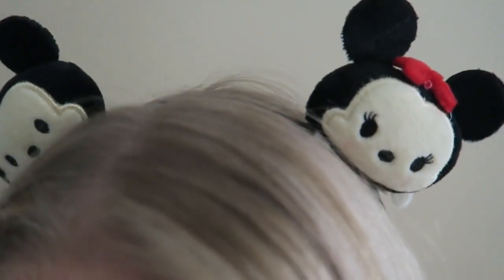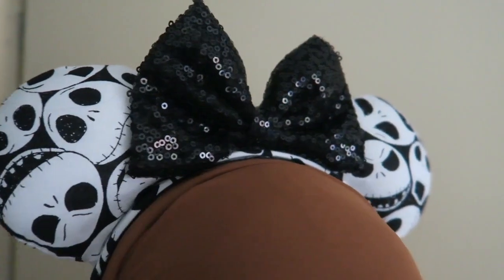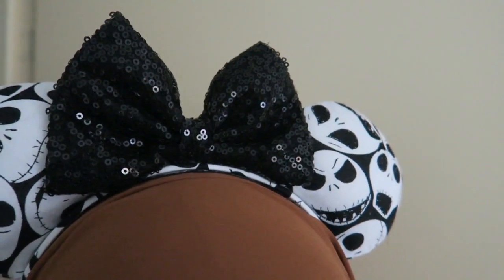These are the classic Duffy ears. And I'm wearing the Tsum Tsum Mickey and Minnie ears, which my sister got from AliExpress — little Tsum Tsums on a headband, really adorable! I also got the Jack Skellington ears from Etsy — I'll link them below. They're really well made and really cute, perfect for Halloween or if you're meeting Jack.